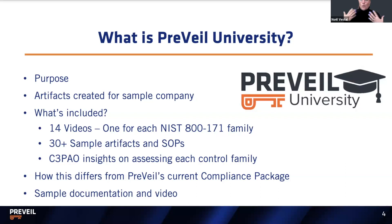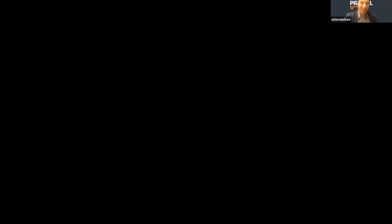Let's look at some sample artifacts. All of the files in Prevail University are in Excel, Word, and PowerPoint, and none of them are locked down — they can all be adjusted, because remember, these are based on an example company and won't apply to every company as-is. The first thing we're going to look at is our standard operating procedures. A question I get all the time is: do you have an incident response plan I could look at? And my answer up till now has been no — until now.